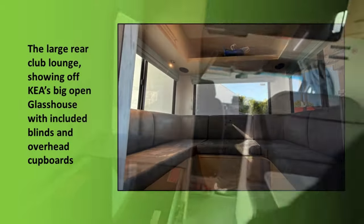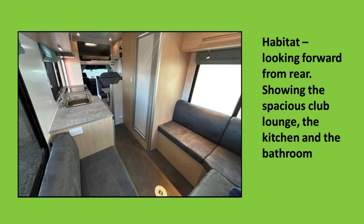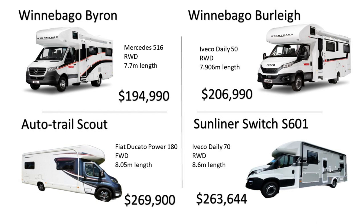Here are some breakdowns: you have the large club lounge at the rear showing off the glasshouse, a nice still looking forward of the habitat, and one of the wet room — those are your main components in this motorhome. Here's some of the competition. For the same money, you can have a Winnebago Byron, a Winnebago Burley, an Auto Trail Scout, or a Sunliner Switch. These are all six-berth motorhomes.